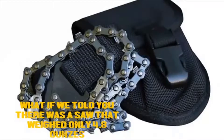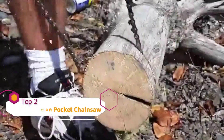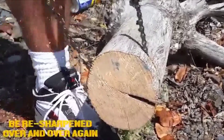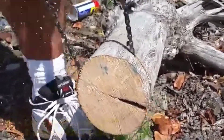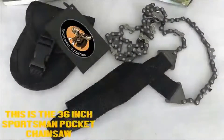What if we told you that there was a saw that weighed only 4.8 ounces, ripped through a three-inch tree limb in 10 seconds or less, can cut a limb from three sides at once, be resharpened over and over again, and best of all fits in your belt or in your pocket? This is the 36-inch Sportsman's Pocket Chainsaw.